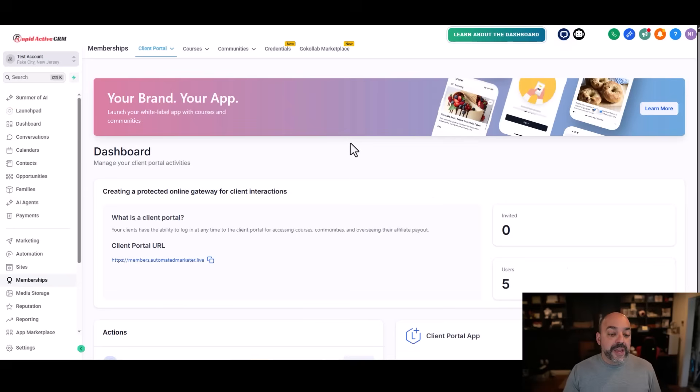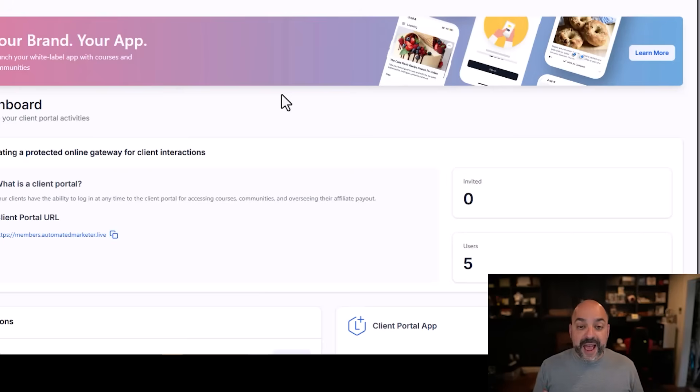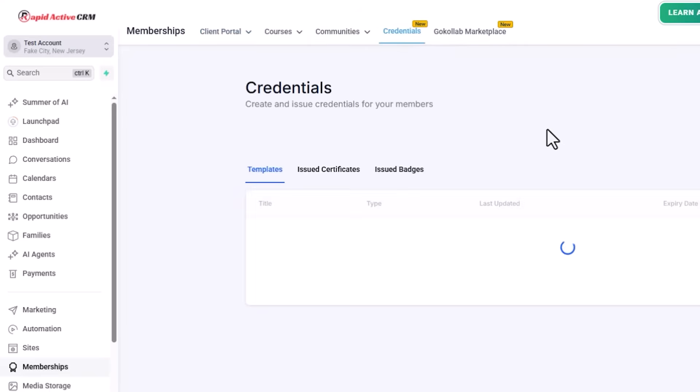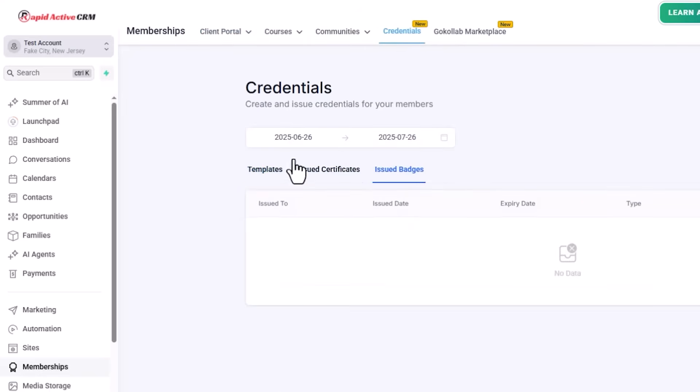Number two — we now have badges inside our membership area. A lot of us have been asking for it and now we have a way to use badges. I'm going to show you not only how to do it in an automation, but also where you can find them. If you go into your membership area in the left-hand column, go into Memberships, then inside Memberships you're going to see Credentials. Inside Credentials you'll see certifications, and now we have issued badges and templates.